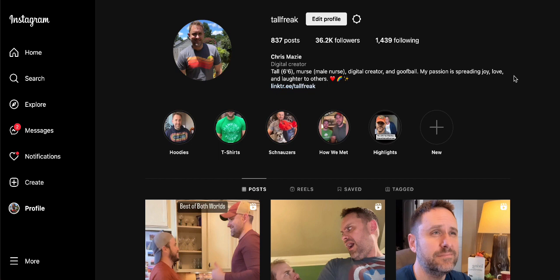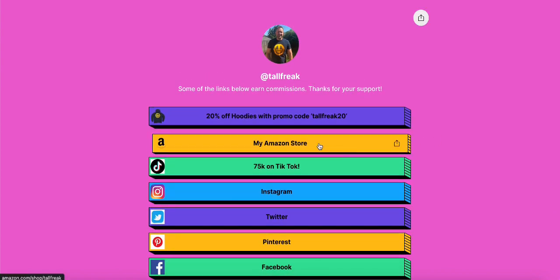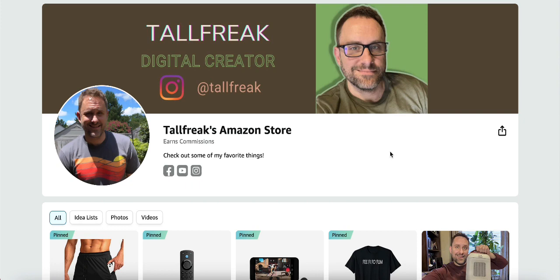So the first and most obvious way to promote your storefront is to put your storefront link in your social media profiles. Here's my Instagram. If you want to have more than one link in your Instagram profile or any social media profile, I recommend a link collection site. I use Linktree, and if you click on my Linktree you'll see I have many links — the second one goes to my Amazon store. Adding that link to your social media profile will get you a lot of visitors, since you already have a following.